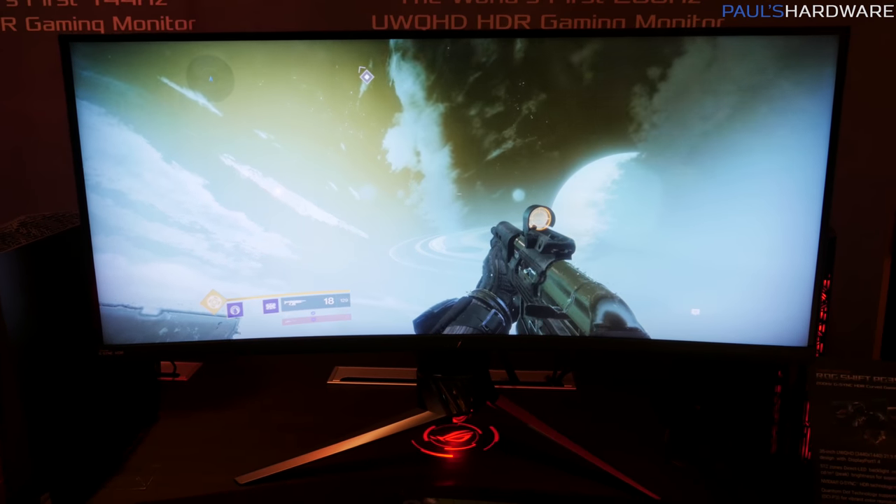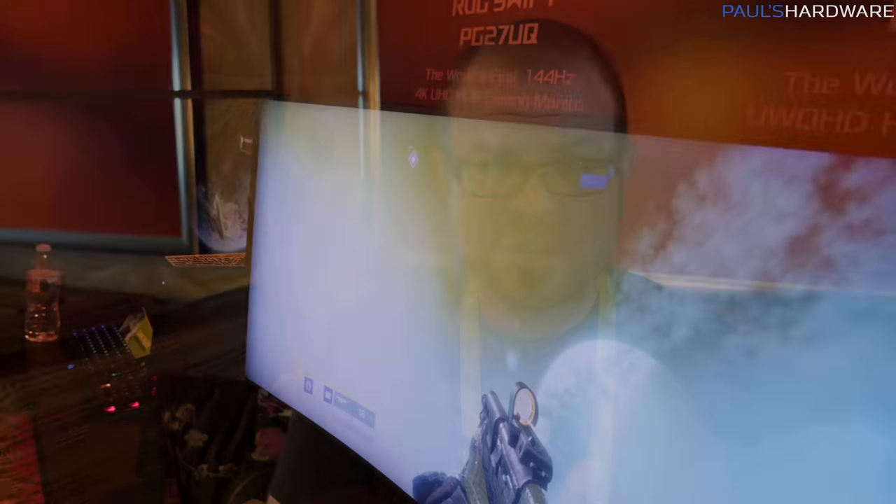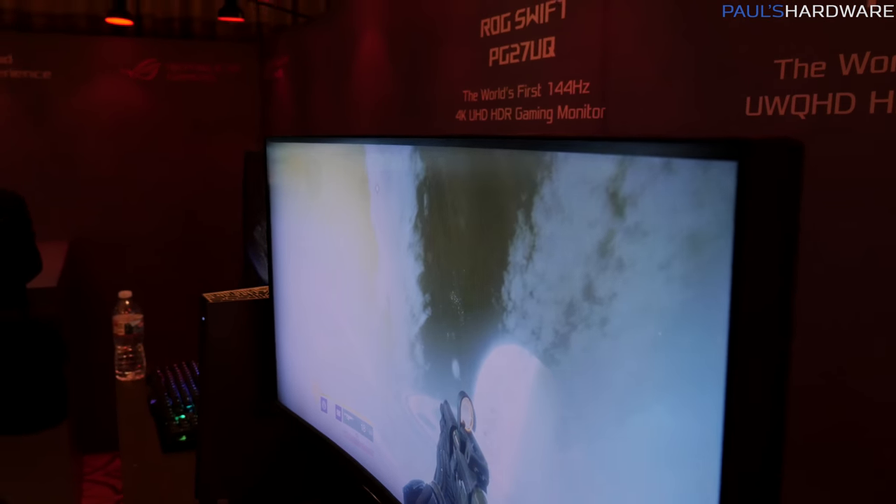It's a 200Hz refresh rate monitor with G-Sync as well as HDR, so all of the buzzwords that you want in a monitor. It has 512-zone LED backlighting, and it's a curved VA panel. I only approve of curved panels when you're talking about a monitor you're probably going to be the only one viewing it.